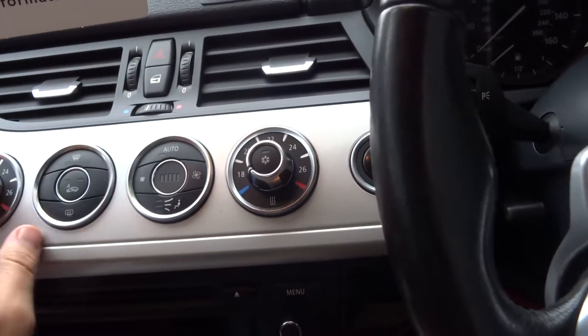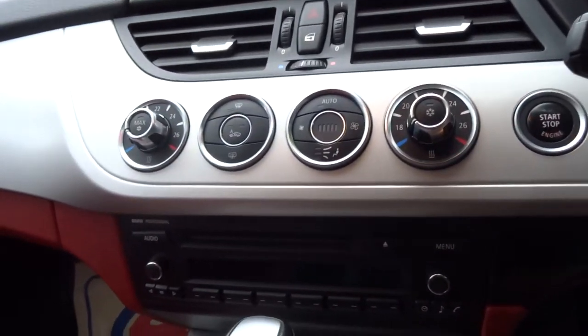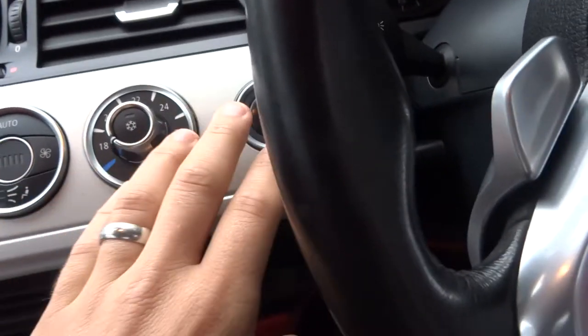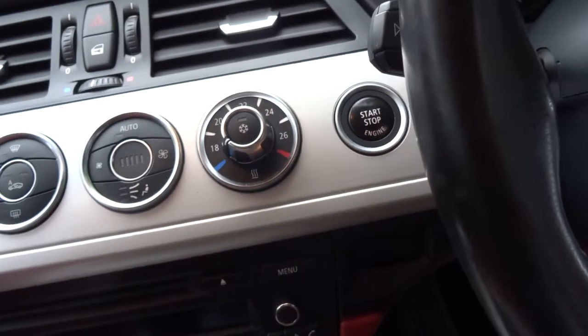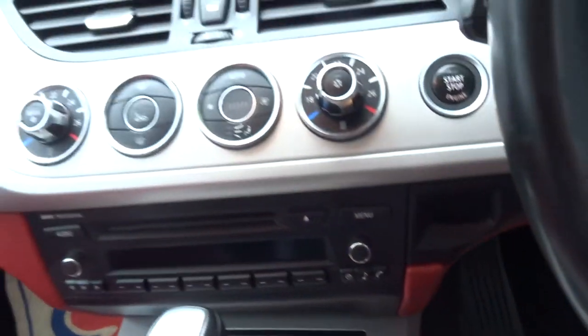The dials are very very nice. You get dual zone air conditioning, start/stop, and you can start the car with the press of a button - just insert the key into this slot here. So let's have a look in that boot.